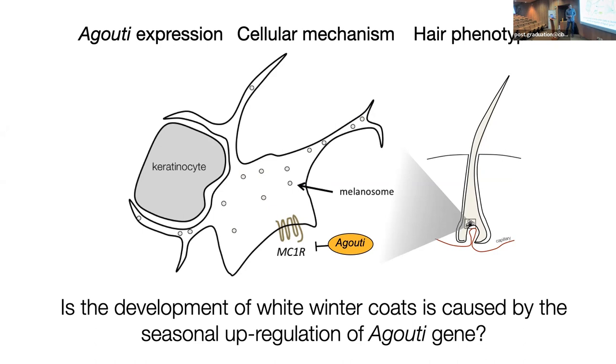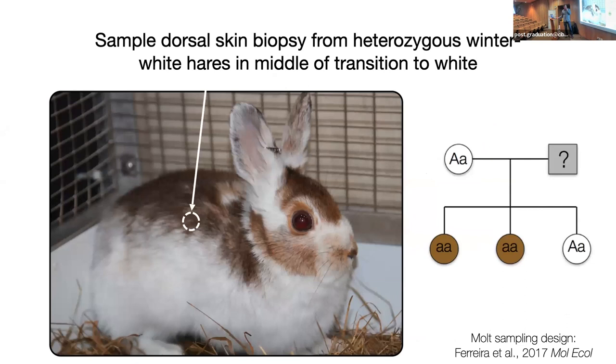Agouti shifts the production of pigments towards pheomelanin, or with very high expression, sort of shuts down pigment production altogether. You tend to see dark or light-associated phenotypes with one of these two loci. The prediction based on everything we know about this process is that the induction of a winter white coat would be associated with the seasonal upregulation of agouti — your a priori hypothesis. We asked that question using individuals from our captive facility.